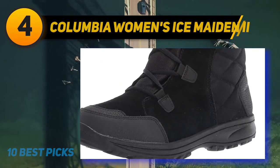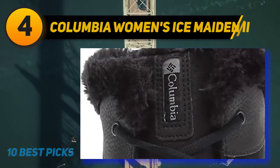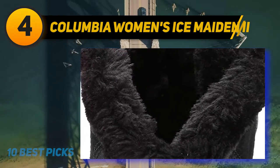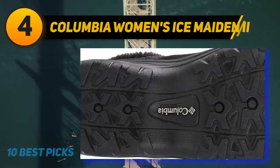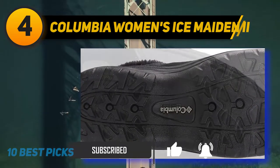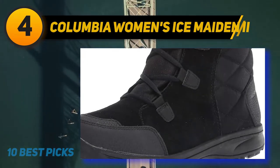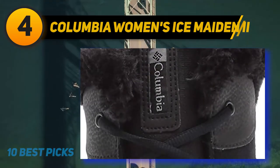Coming in at number 4: Columbia Women's Ice Maiden 2. These snow boots rely on advanced technology to provide ultimate comfort and support during the cold winter months. They use an exclusive TechLite midsole, which is lightweight and delivers a high energy return, as well as an Omni-Grip which offers advanced traction in the rubber sole. These winter boots are made from a high-quality combination of leather and textiles that is waterproof and heavily insulated. These boots can keep your feet warm and dry during long winter walks and are incredibly stylish, so they can be worn anywhere. With the insoles and exclusive technology, these snow boots are made to be worn comfortably for long periods of time.